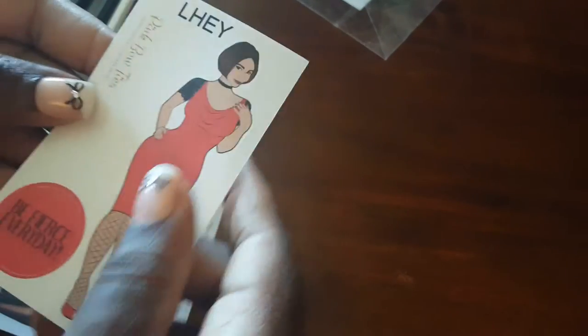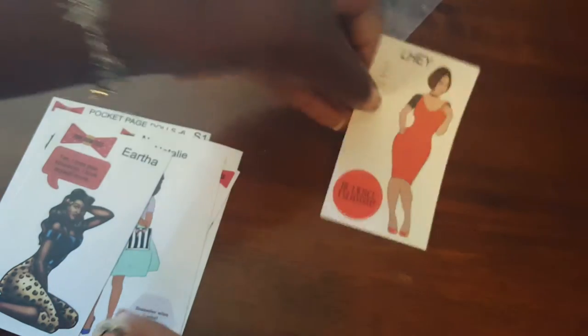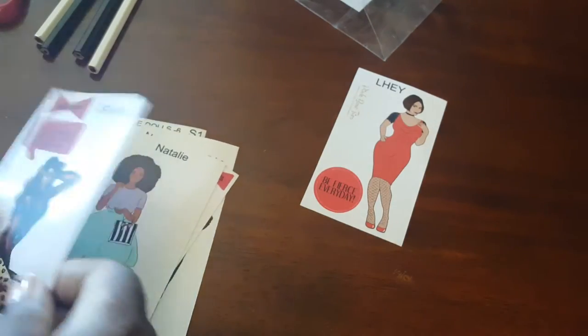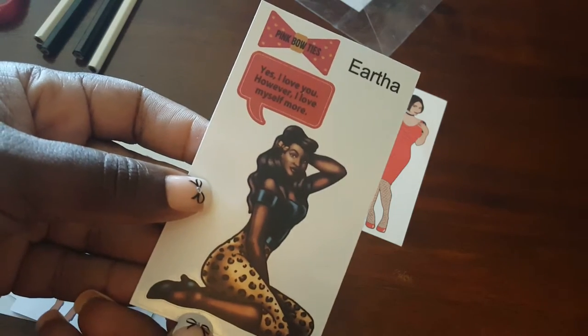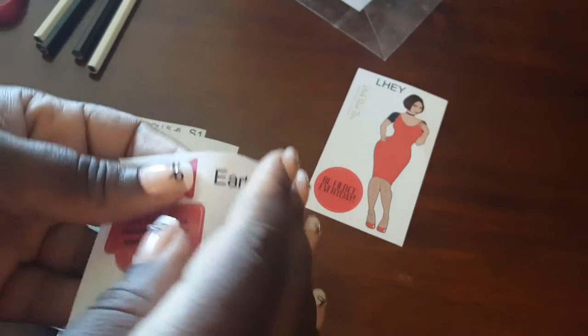I really like the dolls, and I love the new packaging with the sticker on the cellophane — that's a nice touch. This one is Lay, and her quote is 'Be Fierce Every Day.' And then there's Eartha, whose quote is 'Yes, I love you, however I love myself more.' Absolutely love this one.